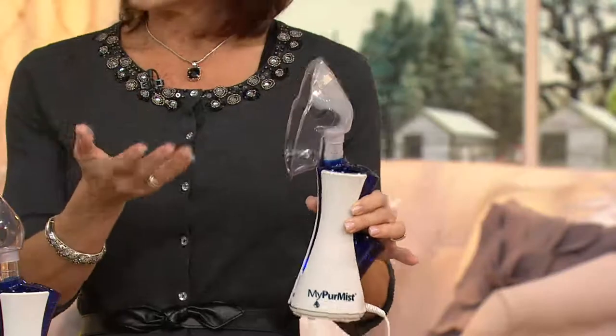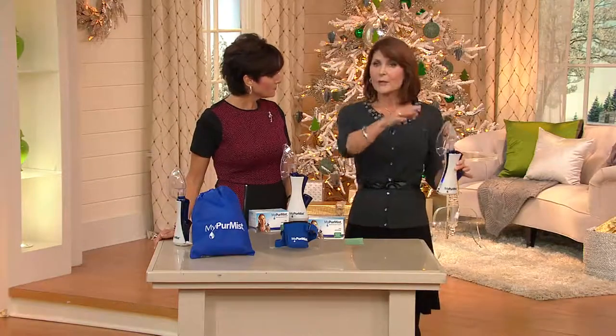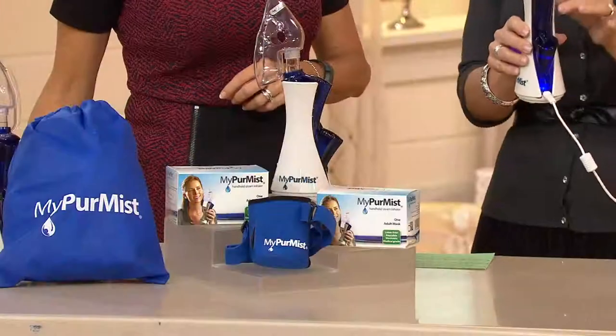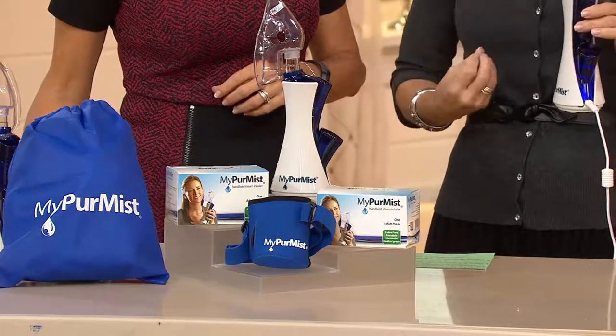We know the benefits of humidified air — we all have humidifiers in our house. Humidifiers humidify the entire room. MyPure Mist humidifies your nose and your throat, so it gets deep into those places where you really need it, making you feel like you can breathe more comfortably.